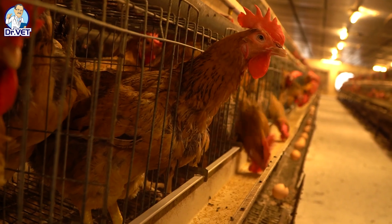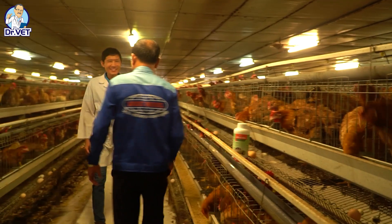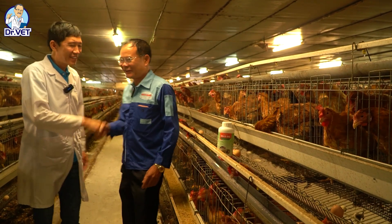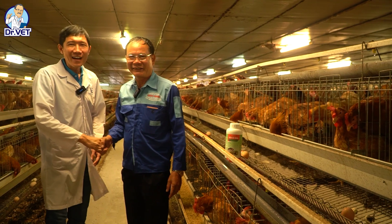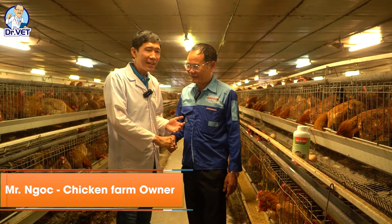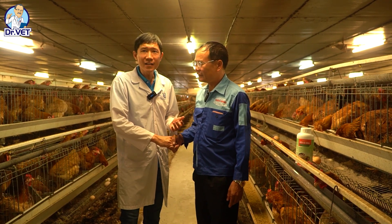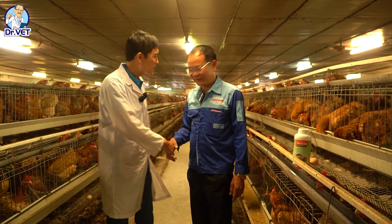Welcome to the Dr. Vet channel and get the best solutions for your animals. This is Mr. Ngoc, the farm owner, and he is a very famous poultry supplier in Vietnam.